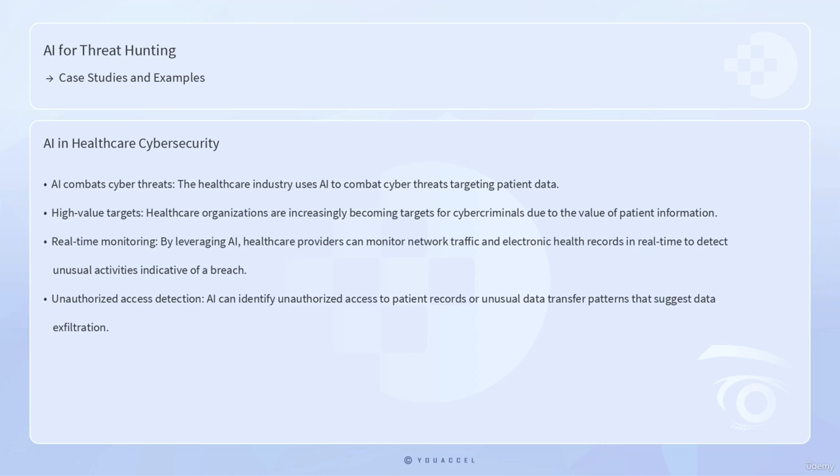The healthcare industry also provides a notable case study where AI is used to combat cyber threats targeting patient data. Healthcare organizations are increasingly becoming targets for cyber criminals due to the value of patient information. By leveraging AI, healthcare providers can monitor network traffic and electronic health records in real time to detect unusual activities indicative of a breach. For example, AI can identify unauthorized access to patient records or unusual data transfer patterns that suggest data exfiltration, allowing organizations to respond swiftly and safeguard patient data.